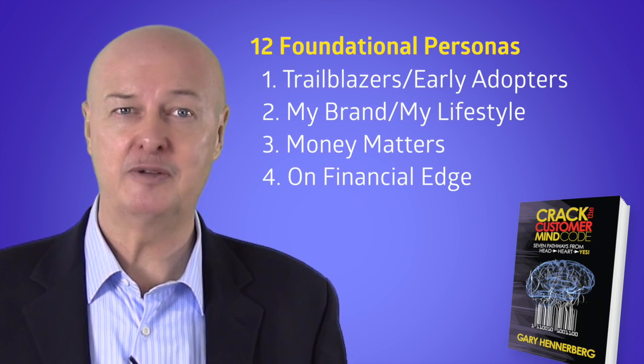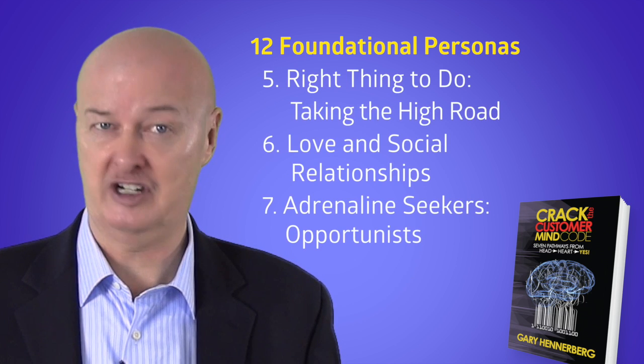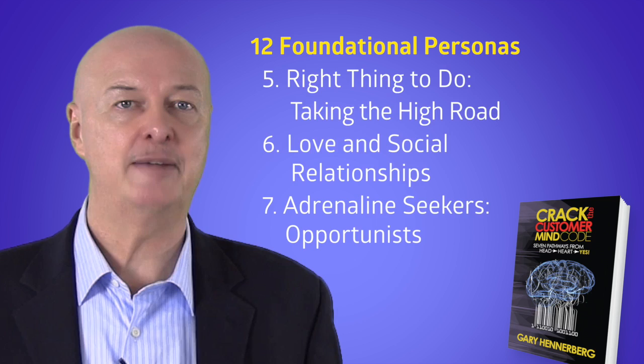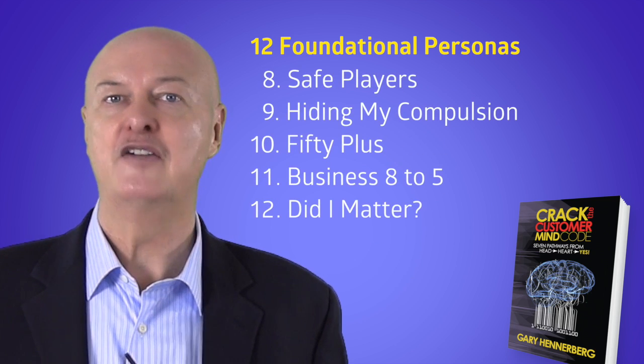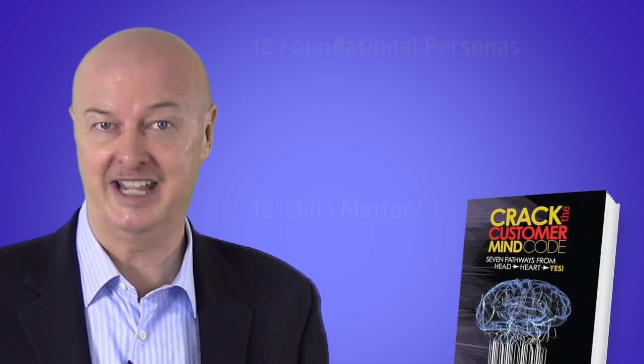Also in Crack the Customer Mind Code, I've included 12 of the most common personas that I've come across in my experience. We'll look at examples of how to stimulate emotion for each of these so you can be more effective in your marketing campaigns.